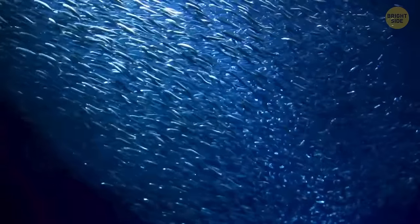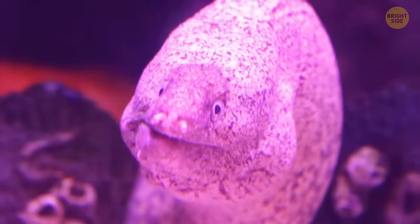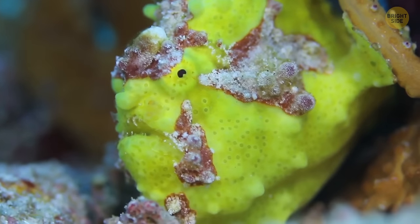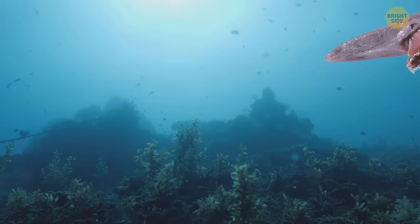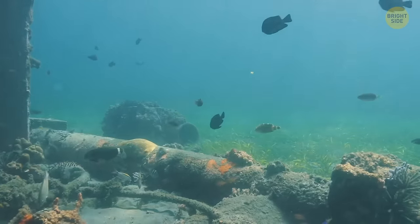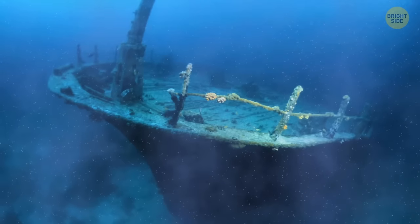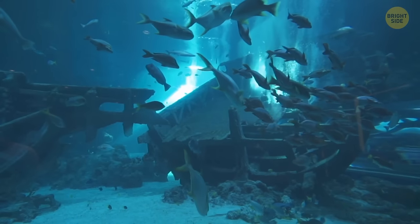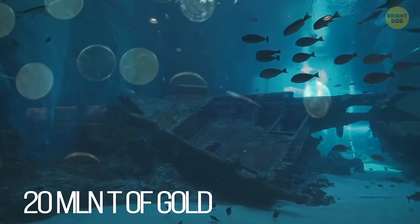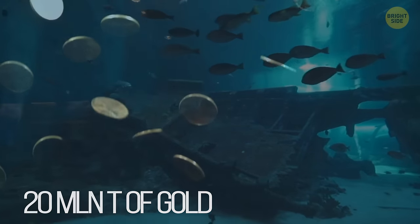94% of all living creatures are aquatic, and almost two-thirds of marine life is still not defined. So new species are being discovered all the time, including spooky ones like the goblin shark, the fangtooth, and the frilled shark. There are also treasures hidden down below — oceans contain around 20 million tons of gold, though not in a way it can be extracted or mined with any cost-effective methods, as it's dispersed all over the seafloor.